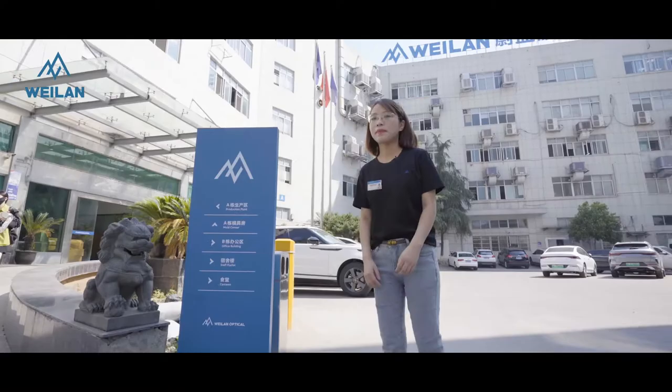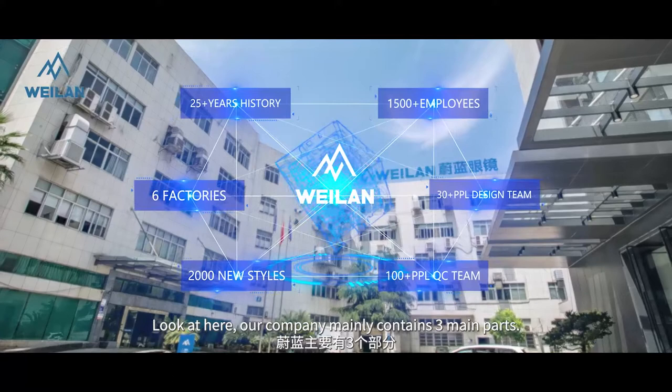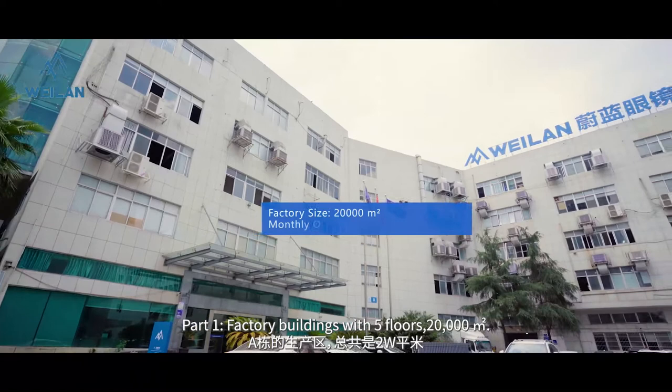Look at here — our company mainly contains 3 main parts. Part 1: factory buildings with 5 floors and 20,000 m².